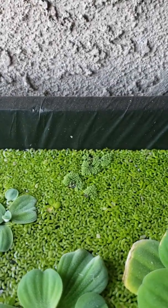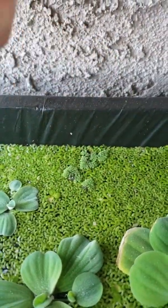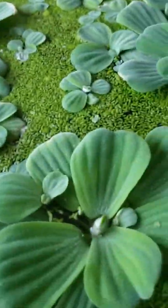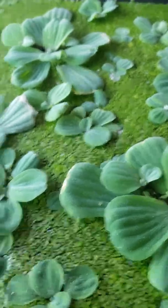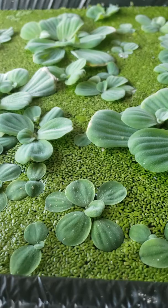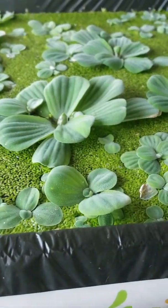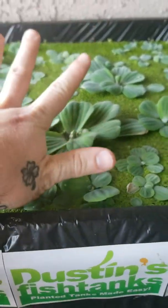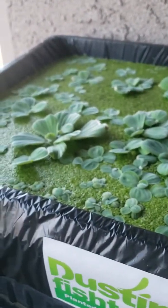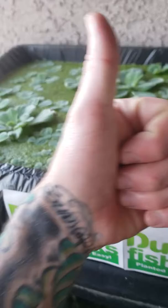Moving up here, we do have some azolla fern that seems to be taking over this little spot inside the grow-out tub, which is really cool. We also noticed the other day while we were scooping duckweed out for an order that we had some cherry red-looking guppies in here. I'm going to let them do their own thing and we'll dig into it at some point and update you — hopefully they look super cool.